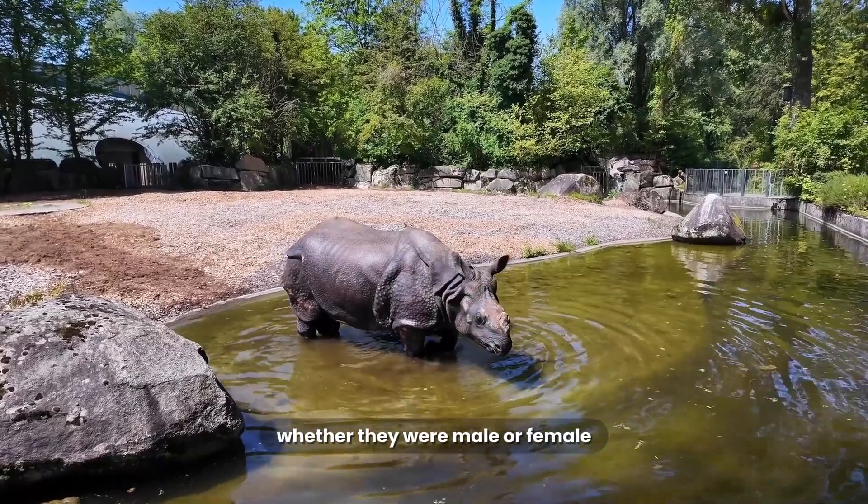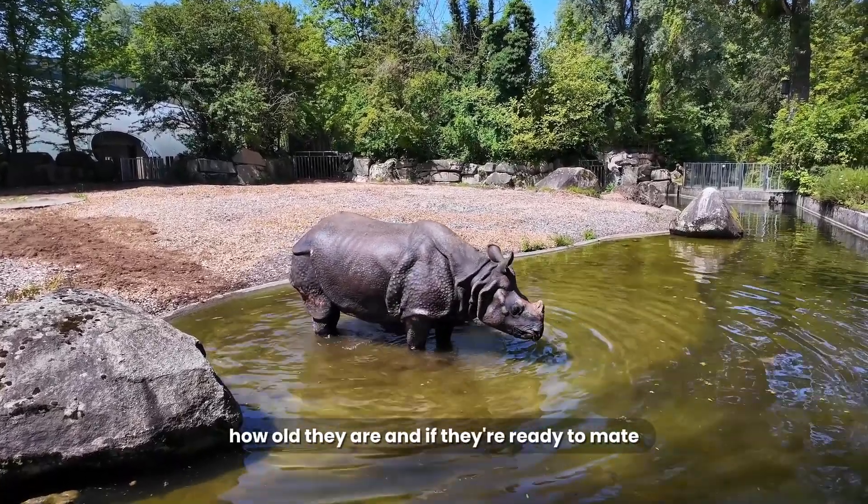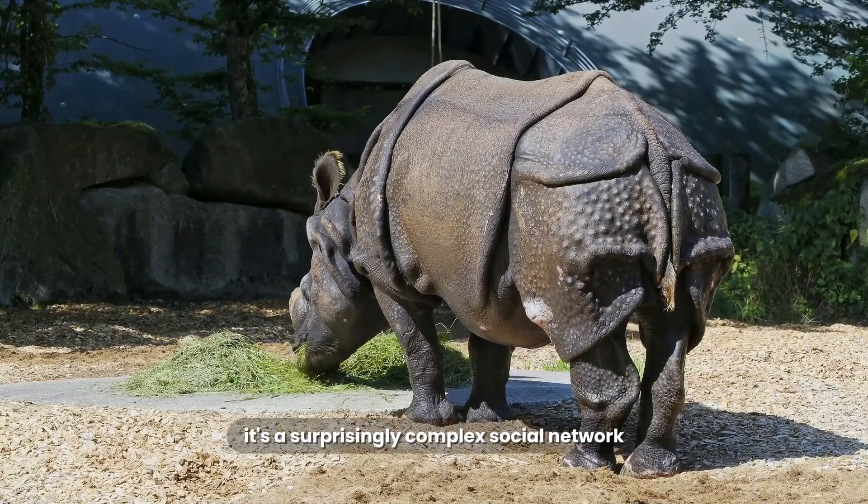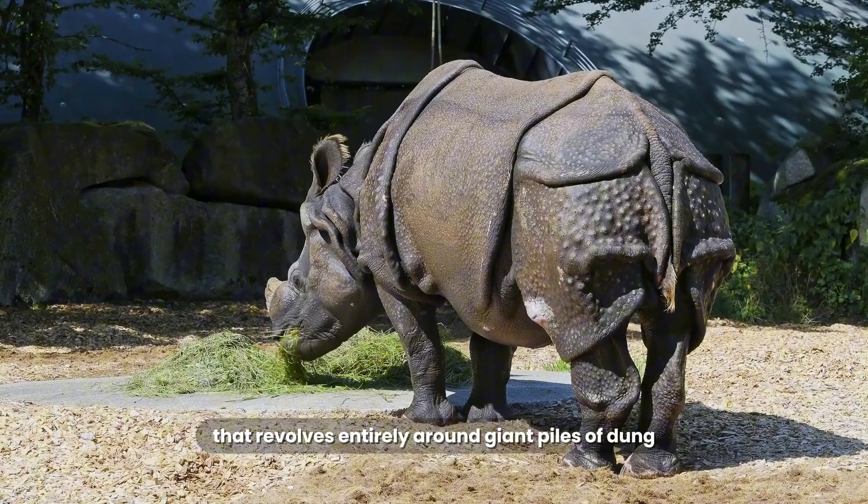It can tell who's been there, whether they were male or female, how old they are, and if they're ready to mate. It's a surprisingly complex social network that revolves entirely around giant piles of dung.